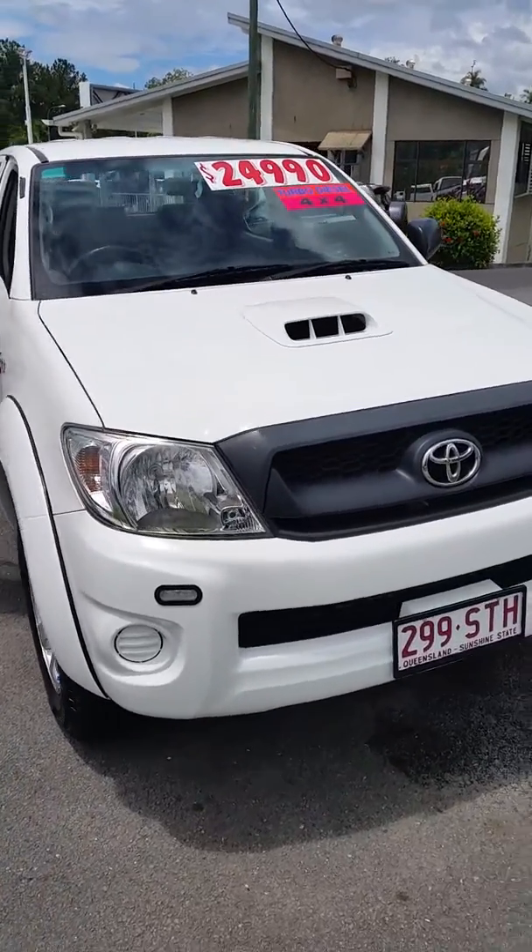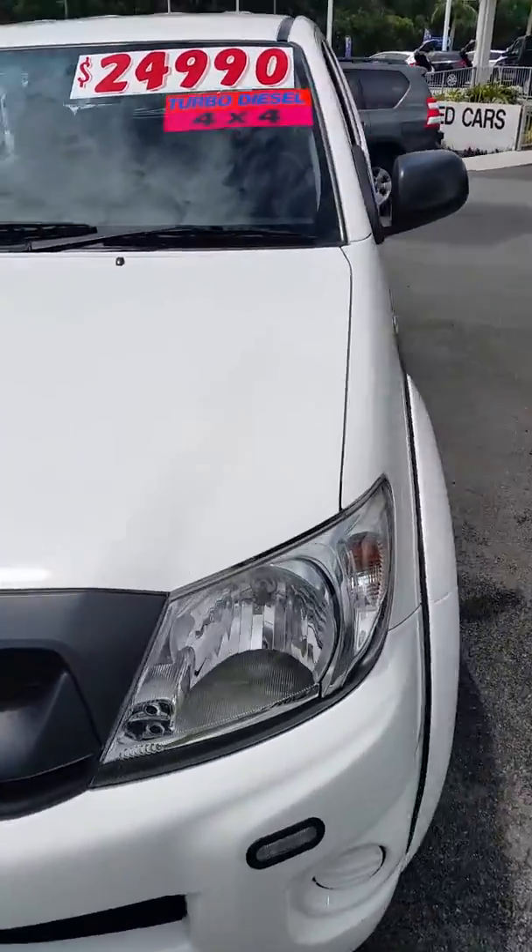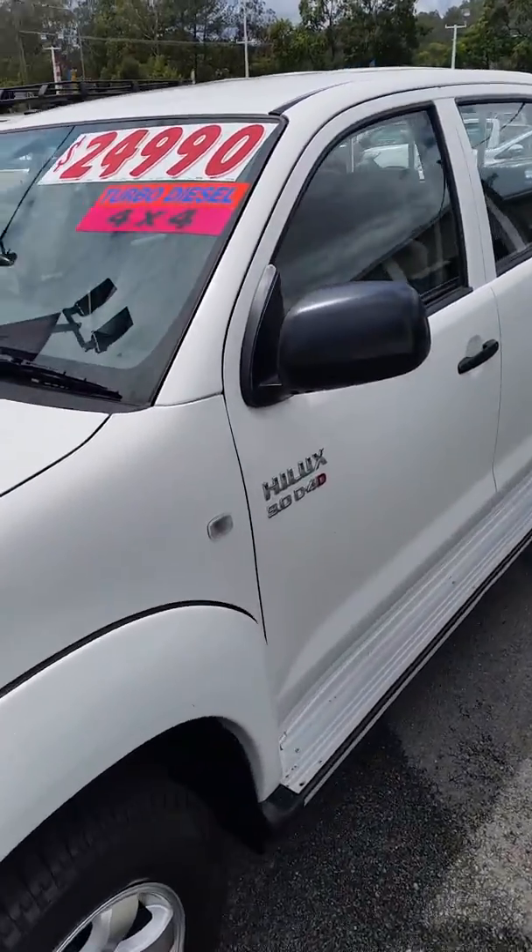Good morning Peter, Brad from Ken Mills Toyota here, just doing the virtual tour on the 2011 Toyota Hilux SR automatic turbo diesel as requested.